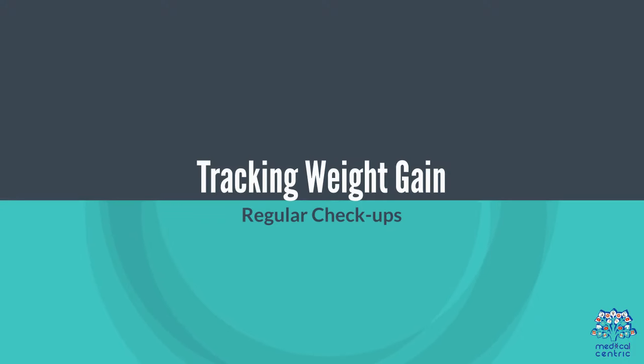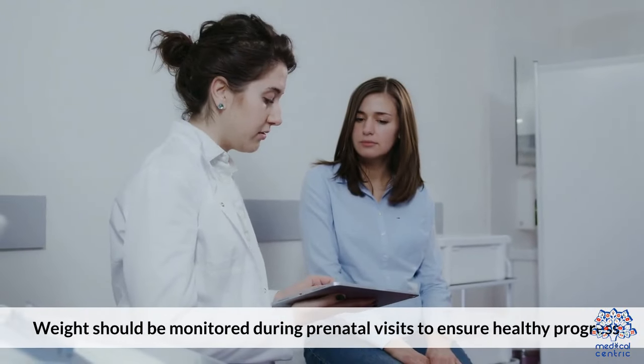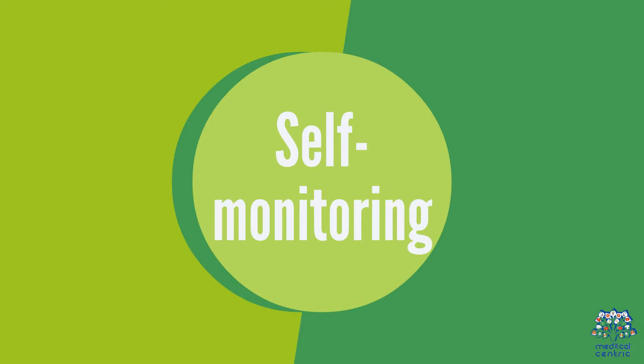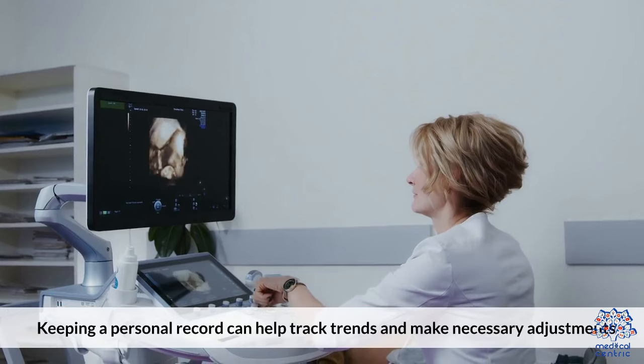Tracking weight gain: weight should be monitored during prenatal visits to ensure healthy progress. Self-monitoring by keeping a personal record can help track trends and make necessary adjustments.